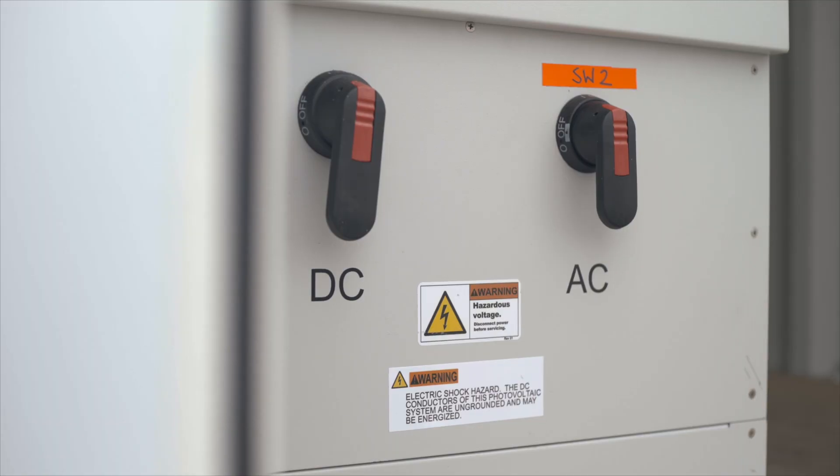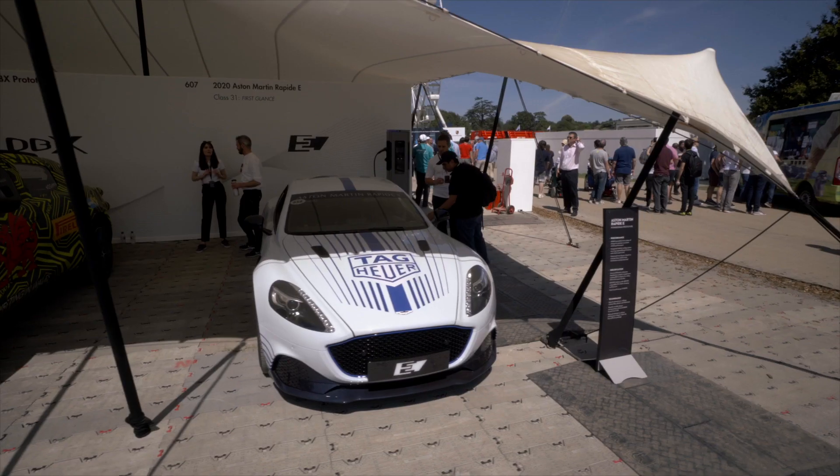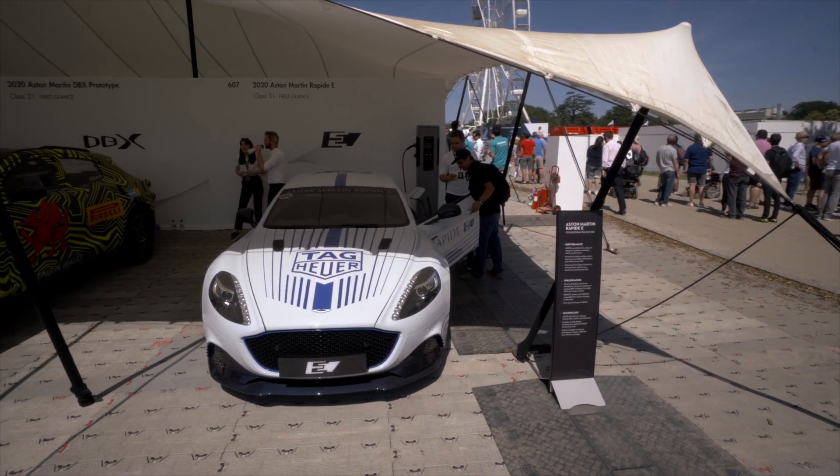Applications might be mass electric vehicle charging in large car parks — perhaps where people park normally — train stations, supermarkets, but there are many, many applications and they're emerging more and more. As this festival goes by, there are more and more customers coming out of the woodwork.